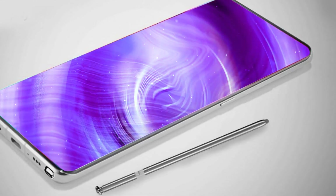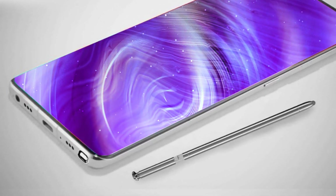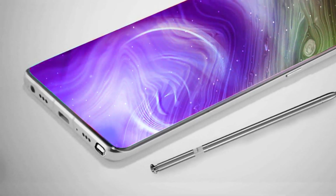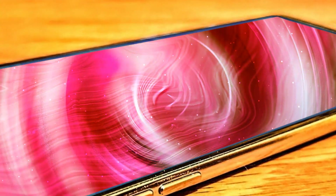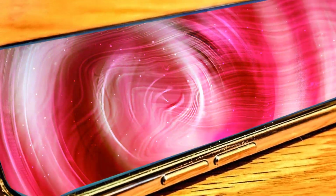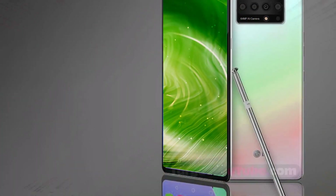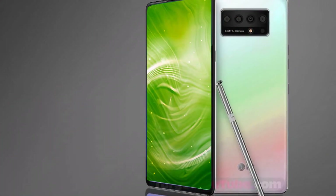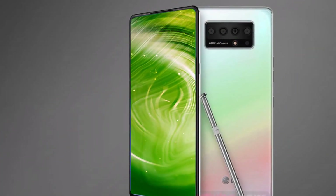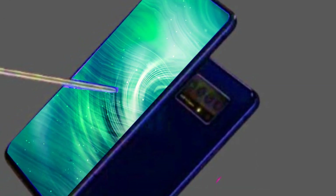Let's now discuss the LG Stylo 7's display. This smartphone will feature a large 6.9-inch Super AMOLED display. For those who have been waiting impatiently for a smartphone with a large screen, this is wonderful news. The screen density is 390 ppi, the resolution is 1080x2460 pixels, and it also has multi-touch functionality.